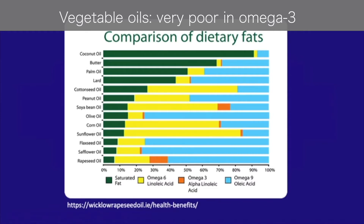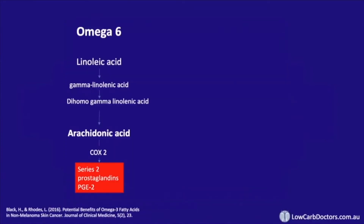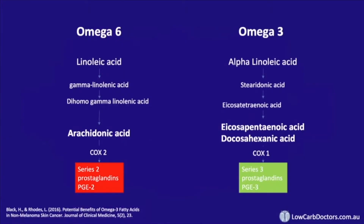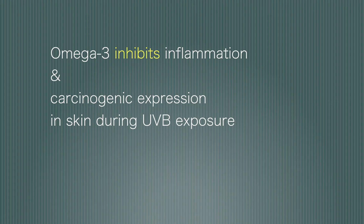Omega-6 fats are quite harmful in skin cancer. They increase the production of, among other things, something called the series 2 prostaglandins, and these increase the inflammation and carcinogenic expression within the skin in response to ultraviolet exposure. Omega-3 fats, on the other hand, lead to the production of series 3 prostaglandins, which inhibit these processes — inhibiting inflammation and carcinogenic expression in skin during UVB exposure.